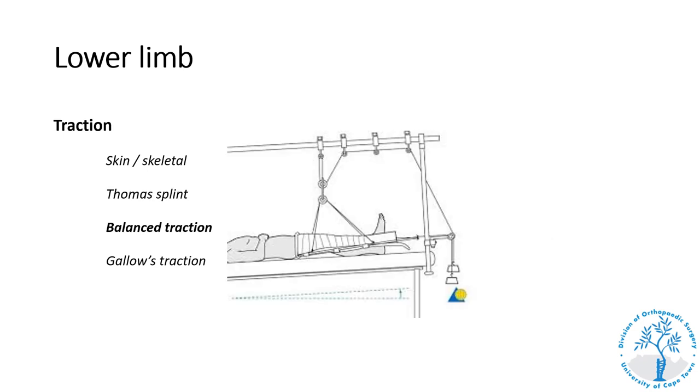When treating a patient definitively for a femur shaft fracture with a Thomas splint, we use what is called balanced traction — balancing the traction with a Braun frame, where a rope and pulley system elevates the leg off the bed to allow the patient to move around more comfortably including using a bedpan. Adults treated definitively in traction require three to six months for the femur fracture to heal, while children in certain age groups treated in traction heal more quickly and are normally only in traction for six weeks.